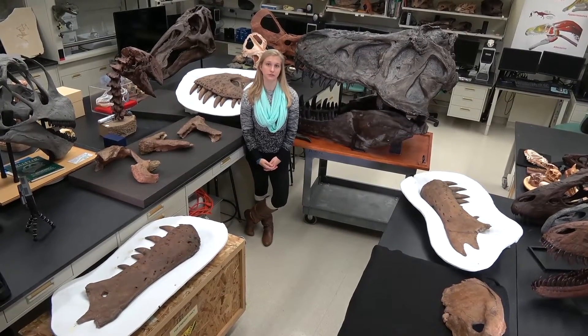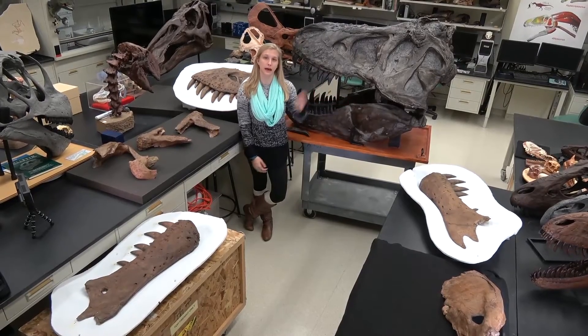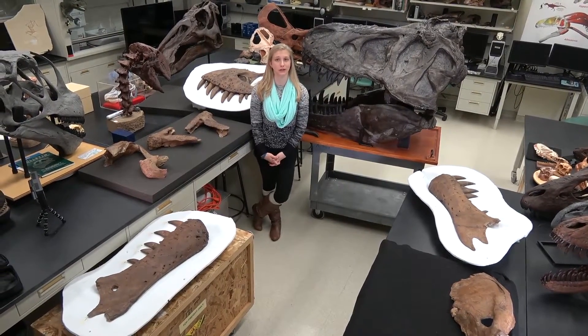What we wanted to do today is show you these eight bones and also compare them to another specimen we have, which is from the American Museum of Natural History in New York.